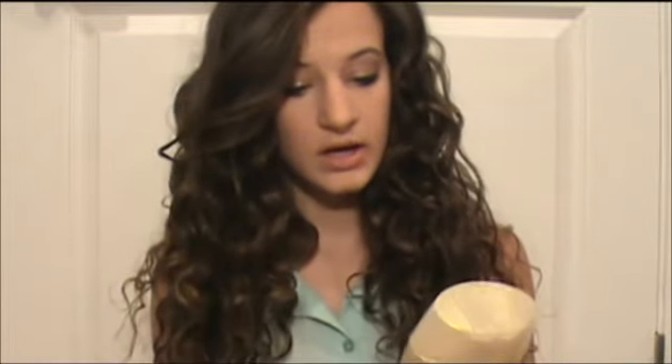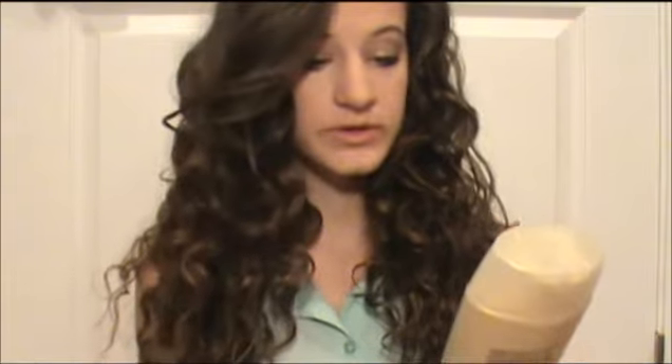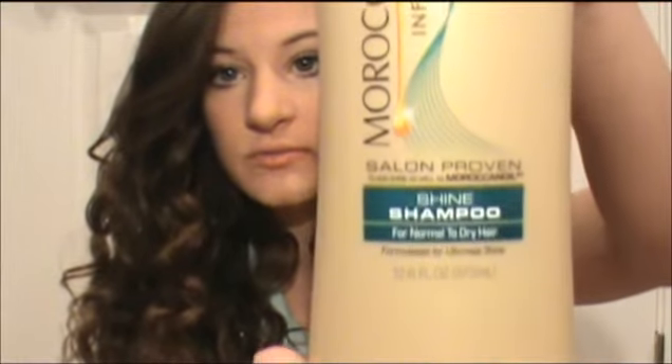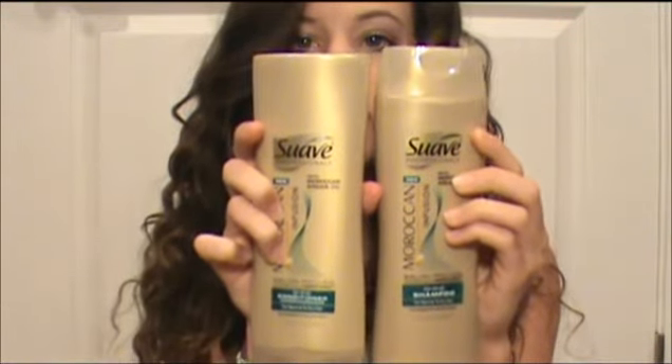I'm going to start out with my favorite shampoo and conditioner right now, and these are Suave. If you have curly hair like I do, you most likely have dry hair as well. I had been looking for a shampoo and conditioner that would add moisture to my hair but would still keep a nice curly texture. So I have the Suave Shine Shampoo for Normal to Dry Hair, and this has argan oil in it. Here's what both the shampoo and conditioner bottles look like.